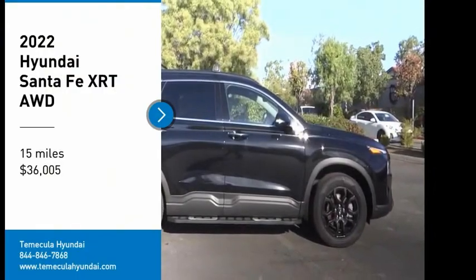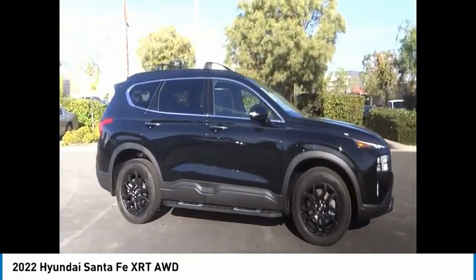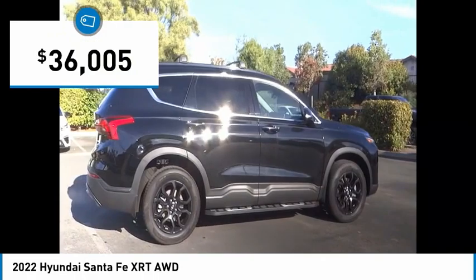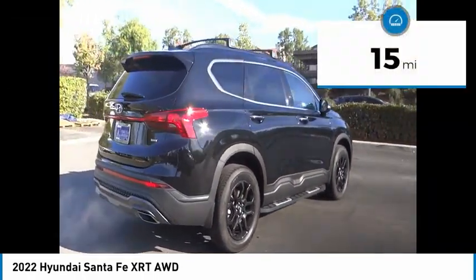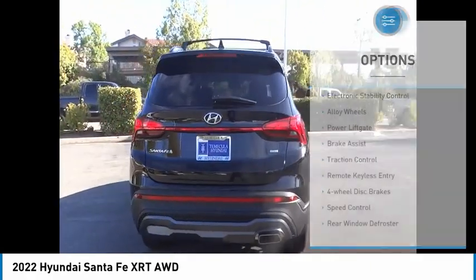You are going to love the 2022 Santa Fe. Style, quality, performance, value — need we say more? And it is priced below forty thousand dollars. This vehicle has less than 100 miles.